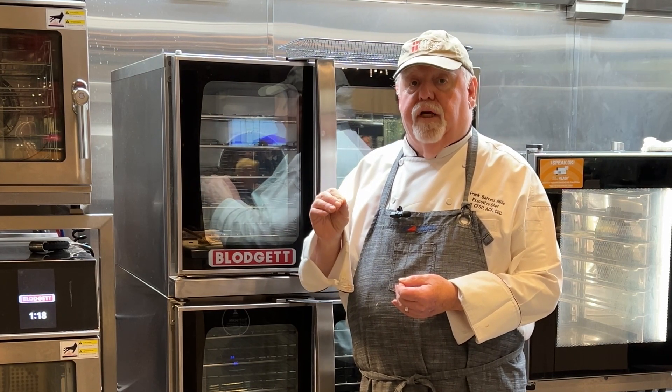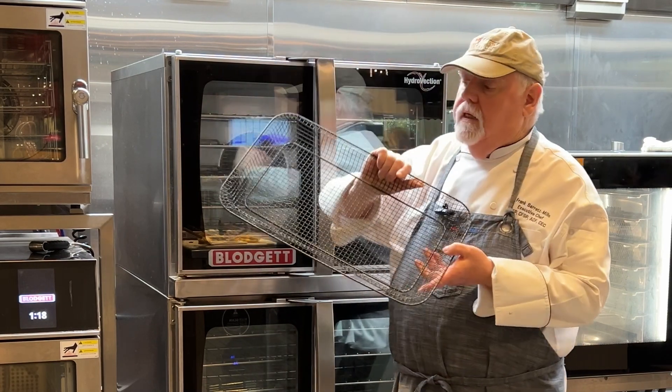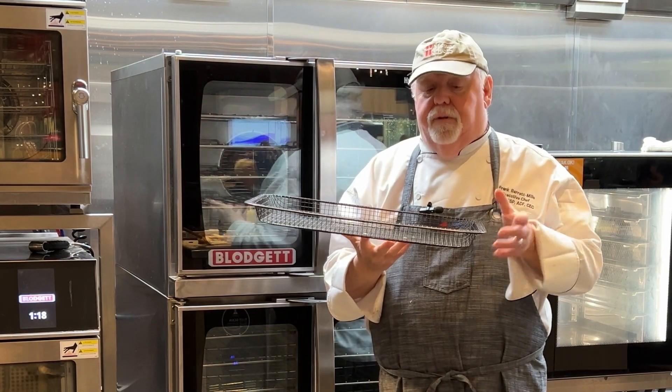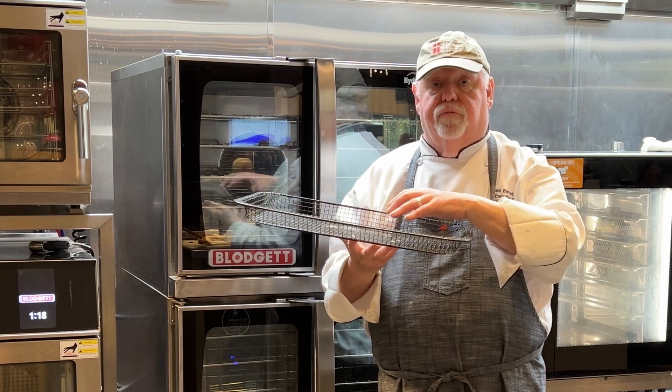It will deliver something close to frying flavor — not exact, but it will get you there and it's a lot healthier. When using air frying, use a basket like this because you want air circulating all around the product to crisp it all the way.